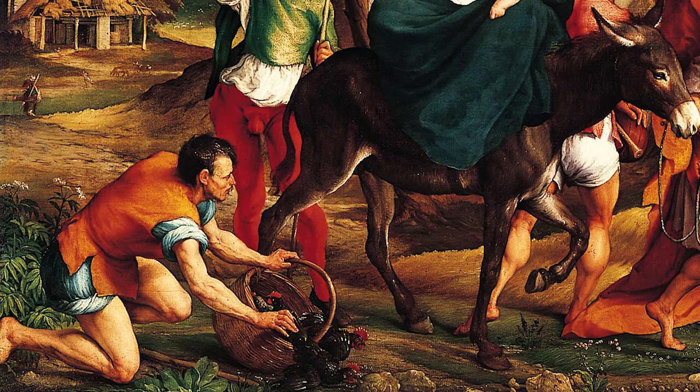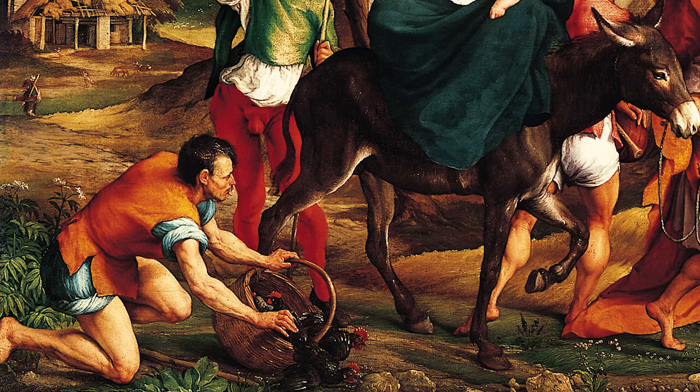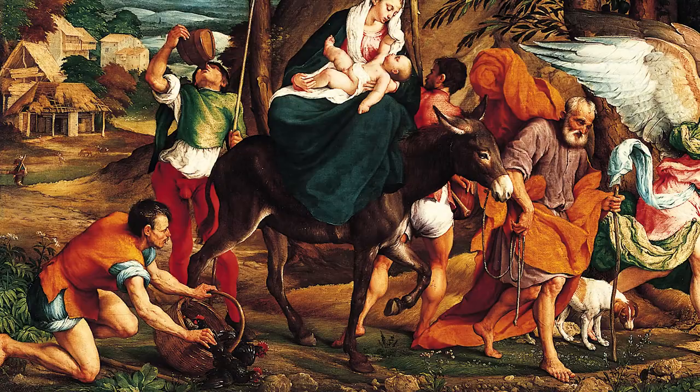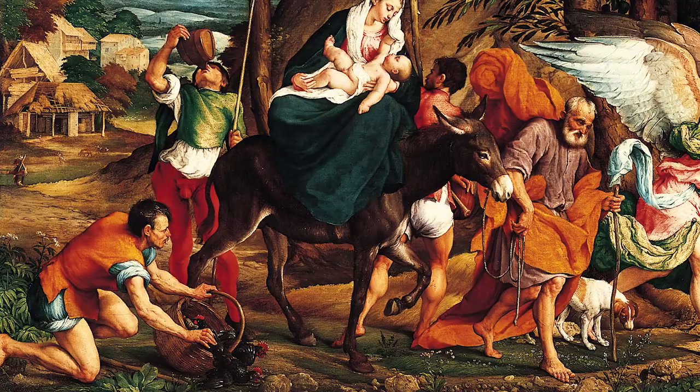These figures are not given individual identities, but rather serve a symbolic purpose. To the painting's owner, the strong, healthy laborers may have been a reminder of the Venetian elite's investments in agricultural land in the 16th century. At the same time, however, the peasants call to mind the holy family's virtuous life of poverty.